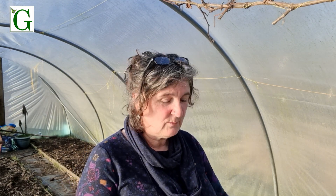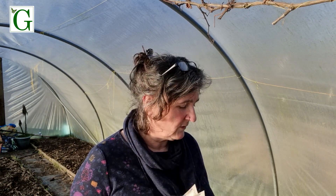One plant that I realised I haven't got growing yet is my tomatoes. So I'm going to look to plant a few trays of tomatoes today, this evening.